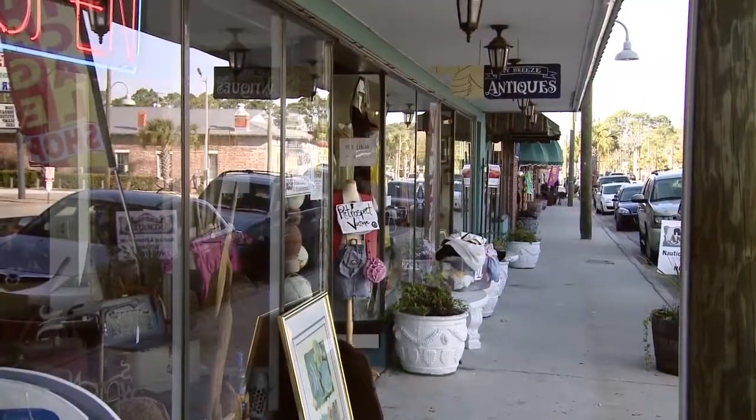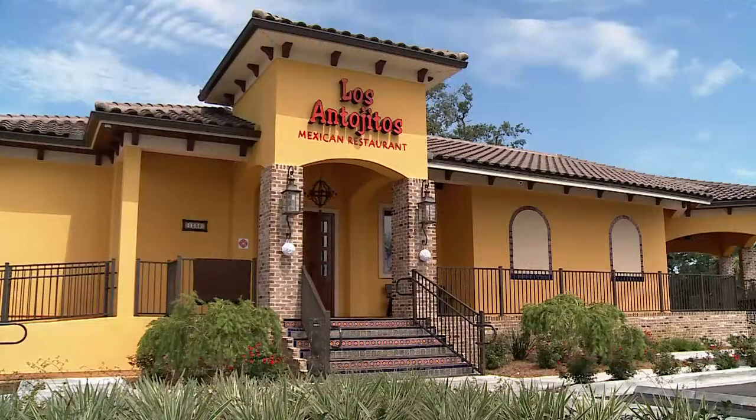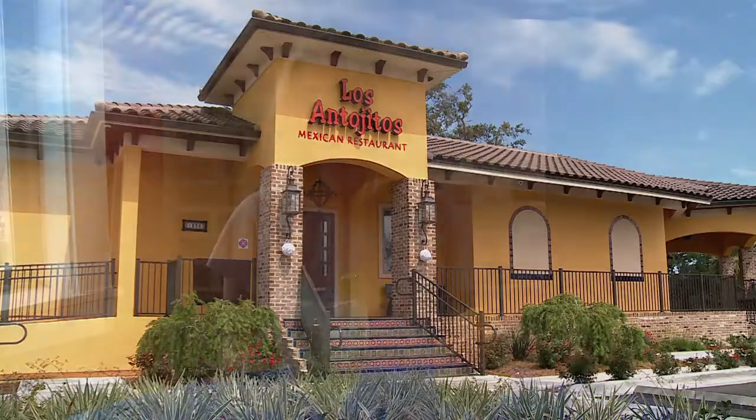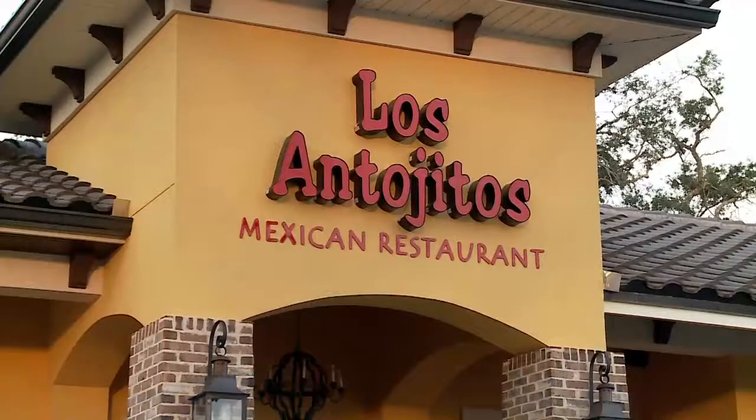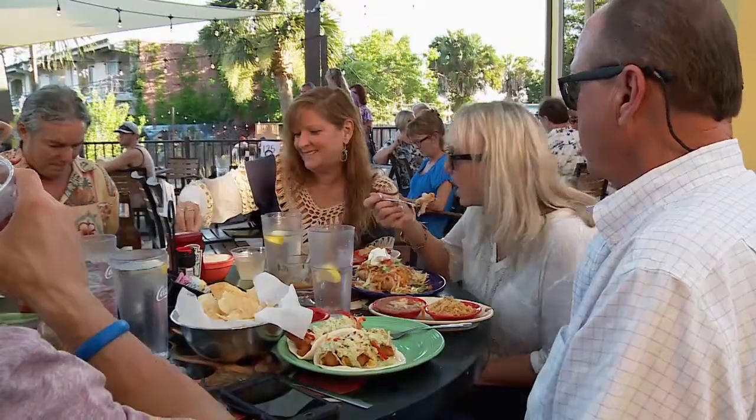Beck Avenue in historic St. Andrews is my favorite part of Panama City, even more so now that Los Antajitos is here. Los Antajitos means appetizers in Spanish, which is basically small cravings that you love — good things in small packages.